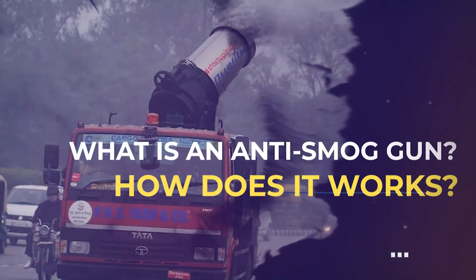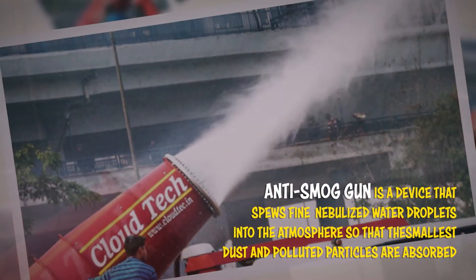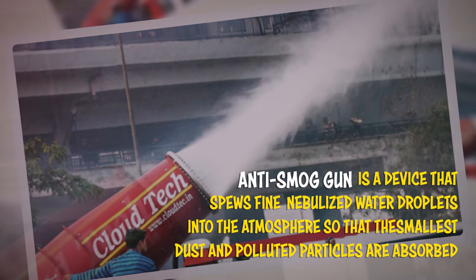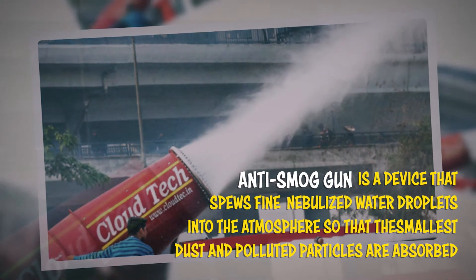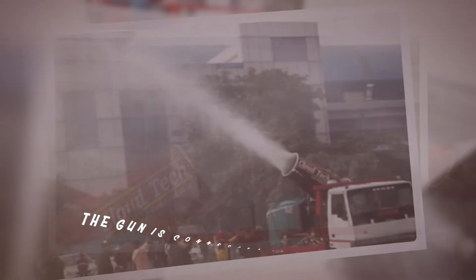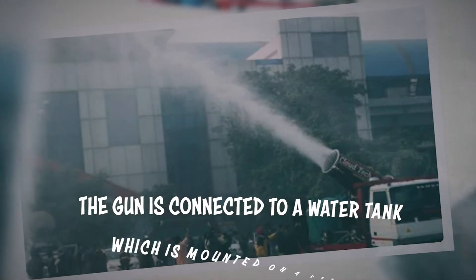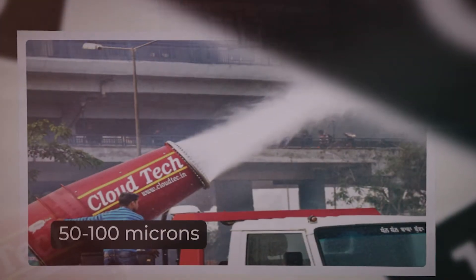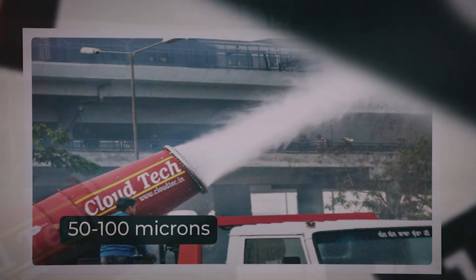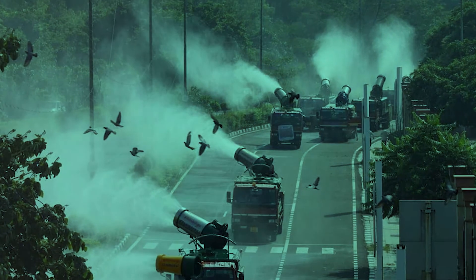What is an anti-smog gun and how does it work? An anti-smog gun is a device that spews fine nebulized water droplets into the atmosphere so that the smallest dust and polluted particles are absorbed. The gun is connected to a water tank mounted on a vehicle. It converts water into a fine spray with droplet sizes of 50 to 100 microns by passing it through high-pressure propellers.